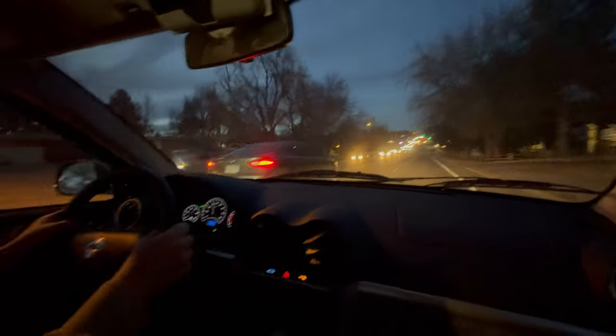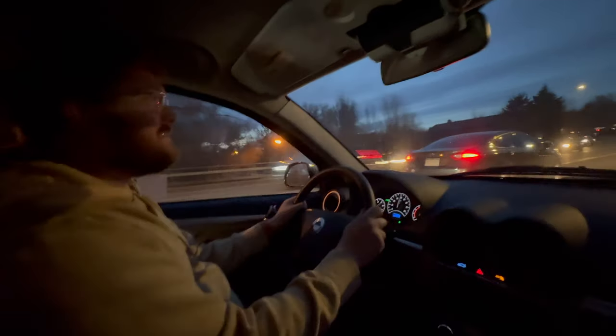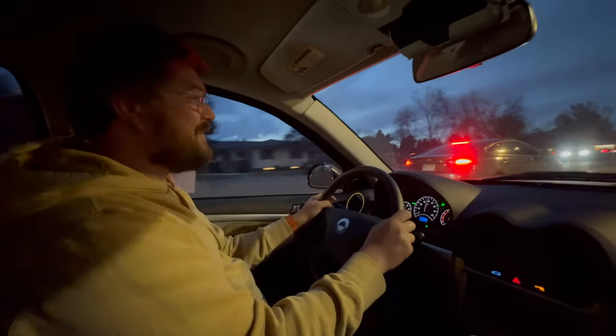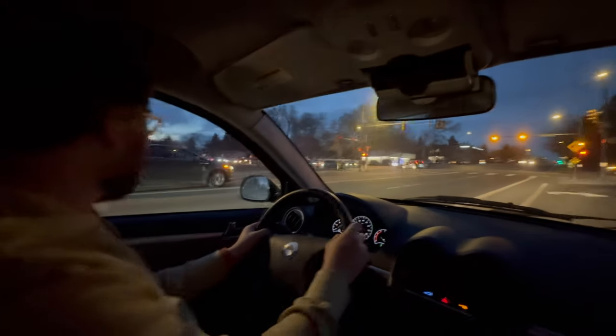It smells good in here now — no longer feels like someone died on the inside. Everything's been cleaned and detailed twice, because it was done by that guy first, then Colton got it afterwards. Look at the regen on this thing coming in. It's an LFP battery pack. Testing some of the handling characteristics.